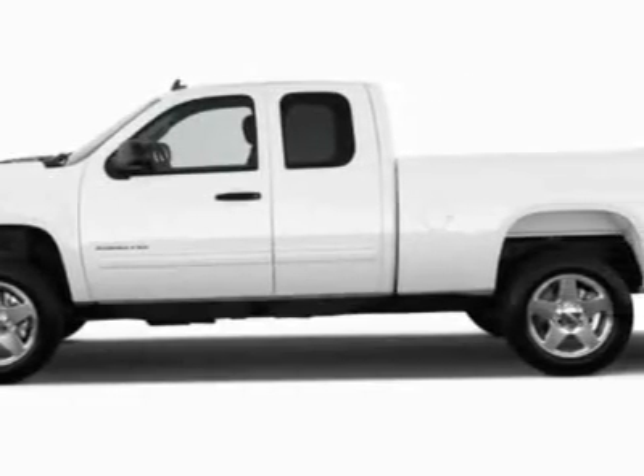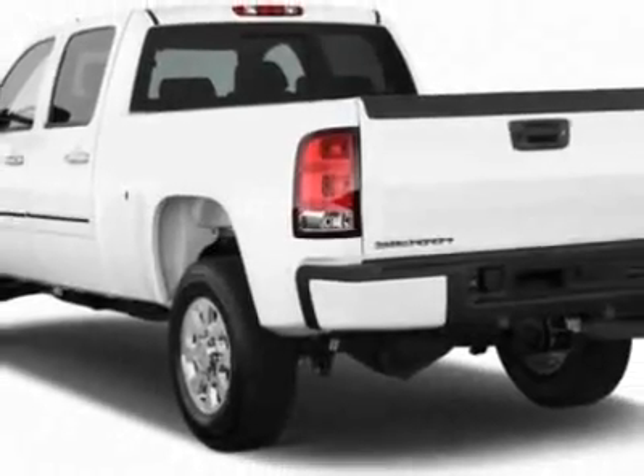This vehicle gets an estimated 13 miles per gallon in the city and an estimated 18 on the highway.